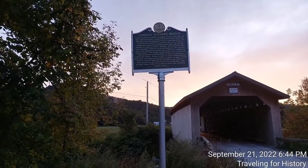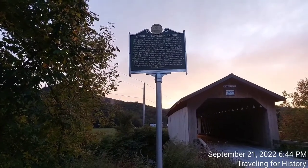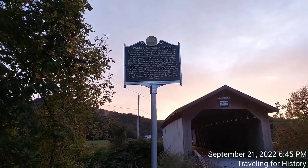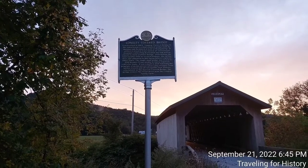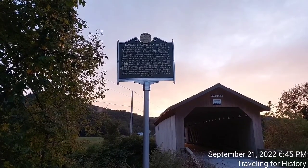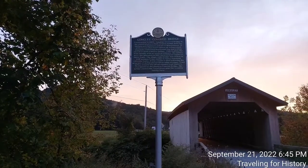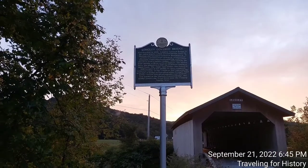It was rebuilt in 2017 following the principle of design preservation, using stronger town lattice trusses and all salvageable roof timbers. Also known as the Harnois Covered Bridge, the bridge crosses the Trout River near the Longley family farm. This sign was posted in 2021.